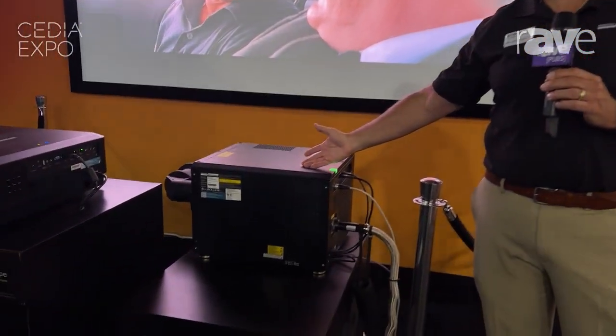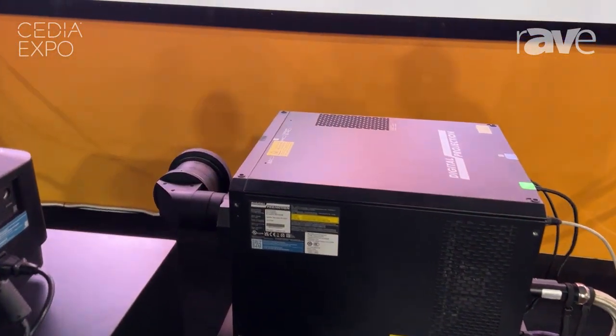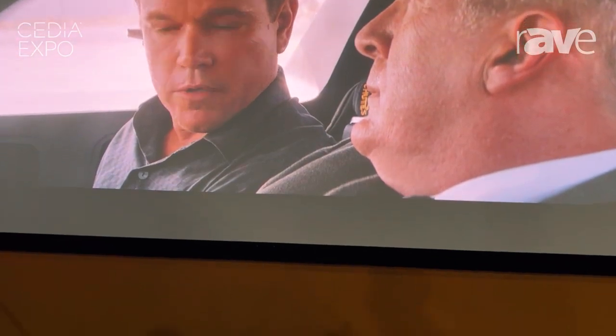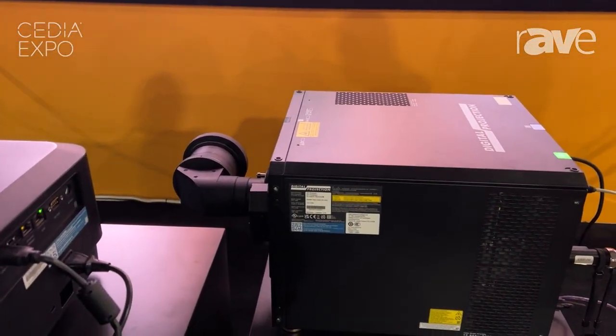Hi, Jeff Schneider with Digital Projection. Right here we're showing off our Titan 4K satellite MLS projection system. This projector is available from up to 10,000 lumens as well as up to 30,000 lumens, or anywhere in between.